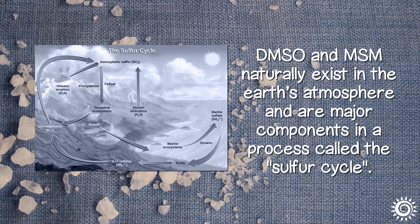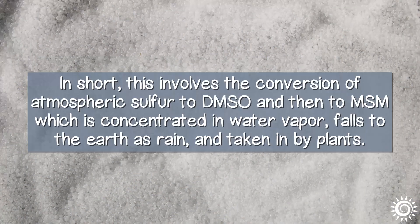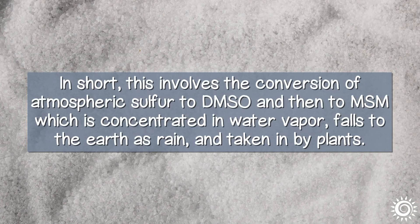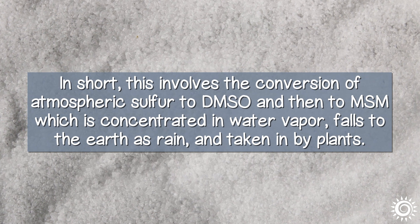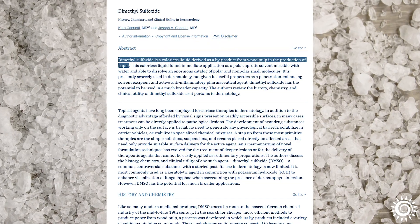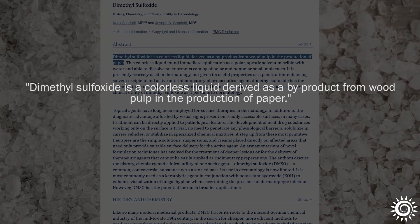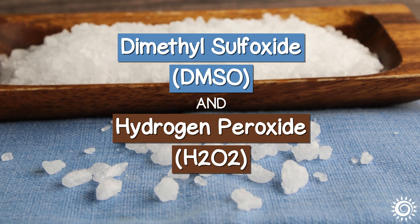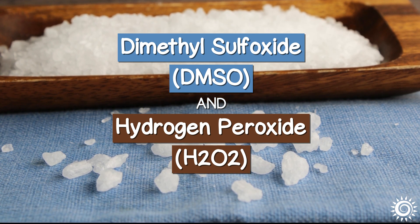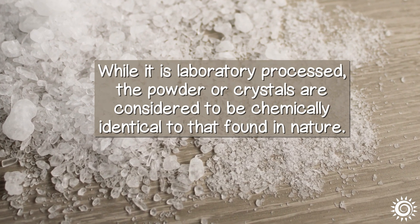DMSO and MSM naturally exist in the Earth's atmosphere and are major components in a process called the sulfur cycle. In short, this involves the conversion of atmospheric sulfur to DMSO and then to MSM, which is concentrated in water vapor, falls to the Earth as rain, and taken in by plants. MSM supplements are initially made from dimethyl sulfoxide, or DMSO, which is a common byproduct of the wood pulp and papermaking industry. MSM is created via the catalytic reaction between DMSO and hydrogen peroxide, H2O2. While it is laboratory processed, the powder or crystals are considered to be chemically identical to that found in nature.